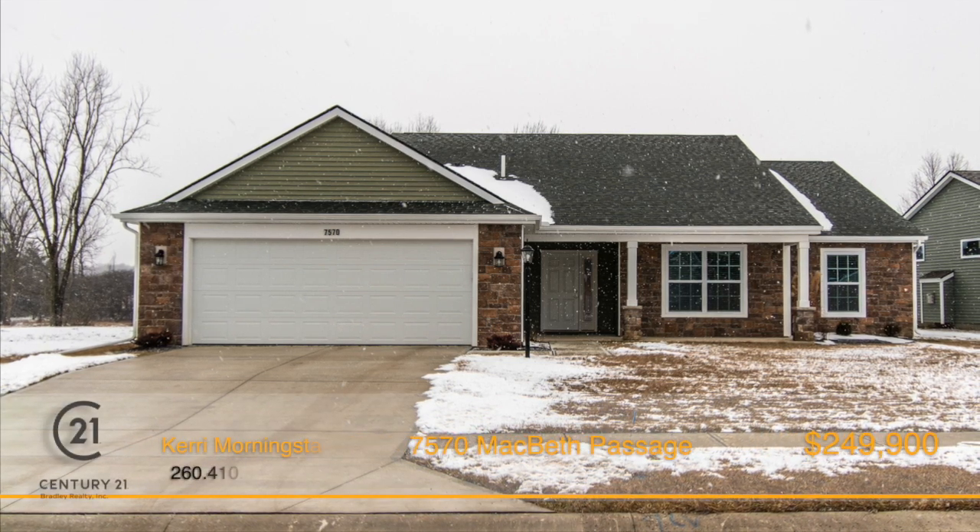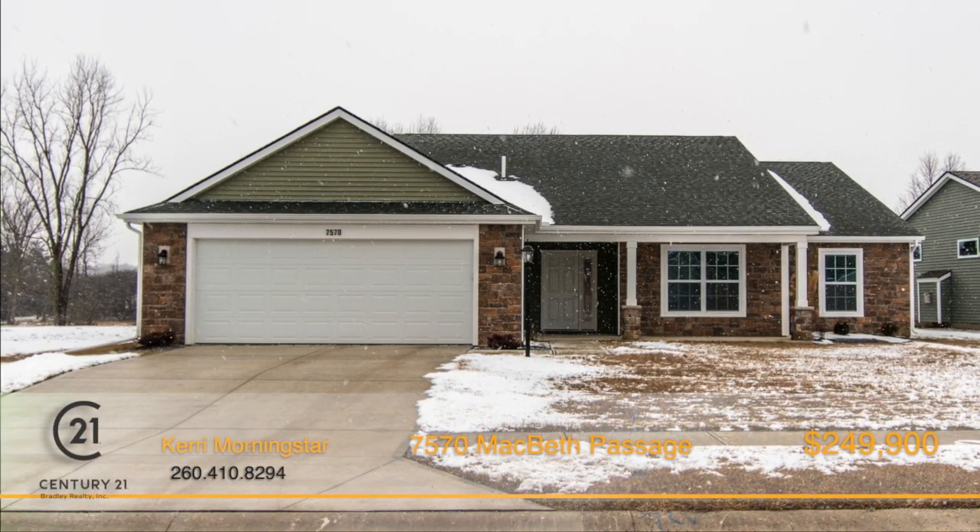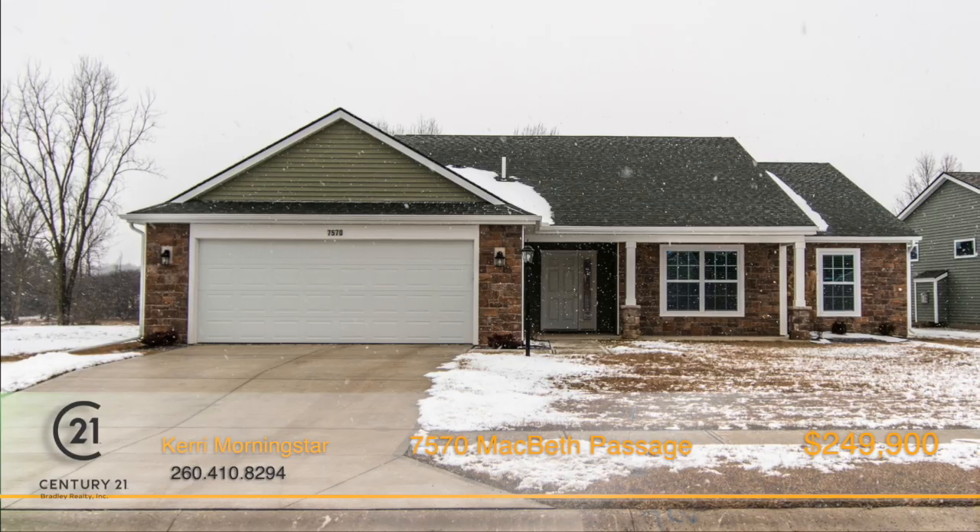Better than new, why build? This split, three-bedroom, two-bath ranch home has everything you could ask for.